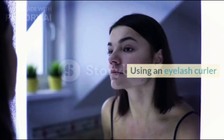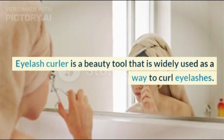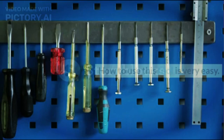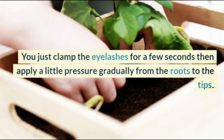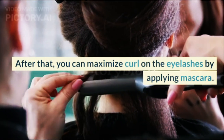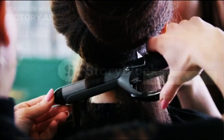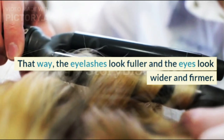3. Using an Eyelash Curler. An eyelash curler is a beauty tool that is widely used as a way to curl eyelashes. How to use this tool is very easy — you just clamp the eyelashes for a few seconds, then apply a little pressure gradually from the roots to the tips. After that, you can maximize curl on the eyelashes by applying mascara, making the eyelashes look fuller and the eyes look wider and firmer.